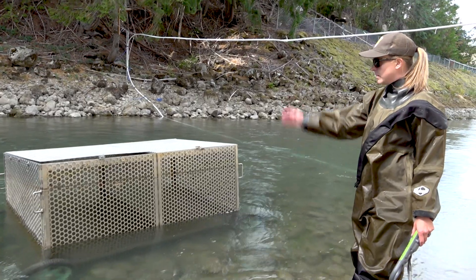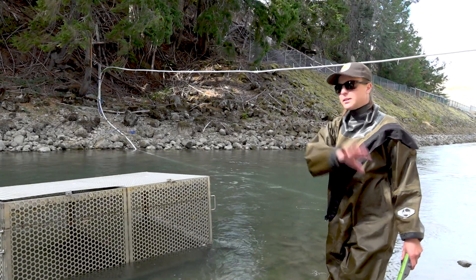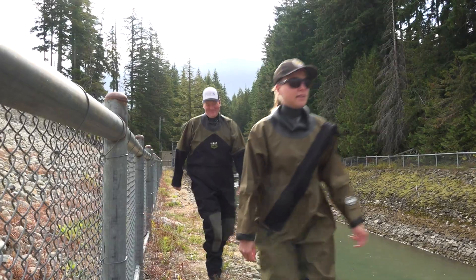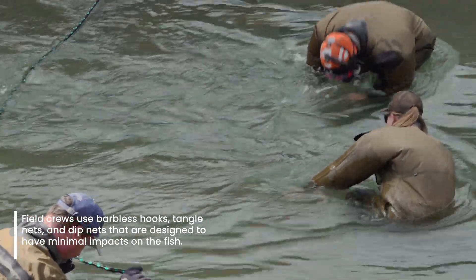When we capture a fish, we put them into a holding pen that's in the river. We use a variety of methods: hook and line sampling, tangle nets, and occasionally standard dip nets. All the equipment that we use, we try to use in a way that prevents any sort of impact to the fish.